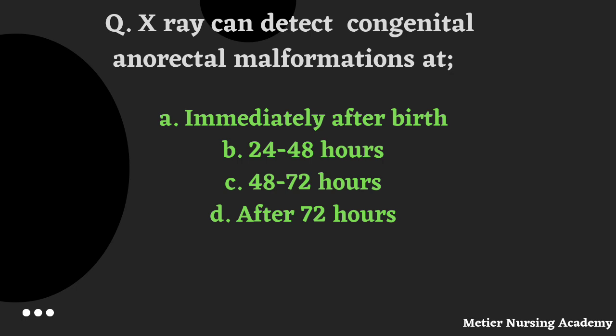X-ray can detect congenital anorectal malformations at which time? Options: immediately after birth, 24 to 48 hours, 48 to 72 hours, or after 72 hours. The right answer is Option B, 24 to 48 hours.